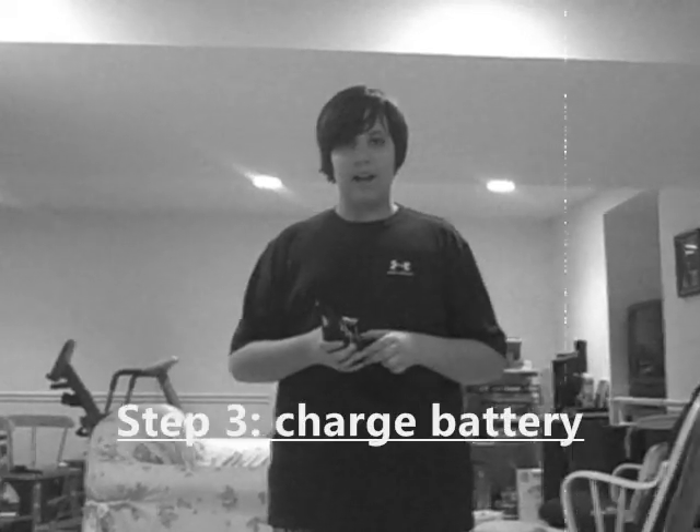The third step is how to charge it. As we've said before, the fourth step is charging it.